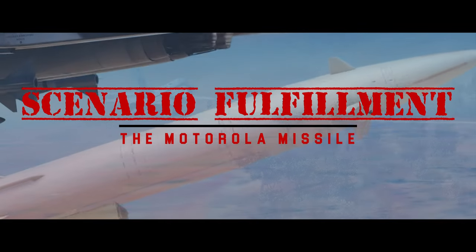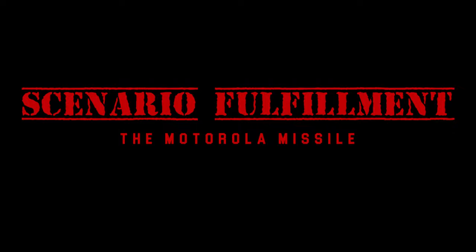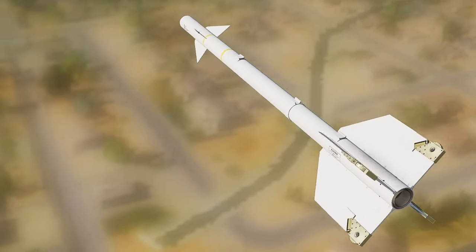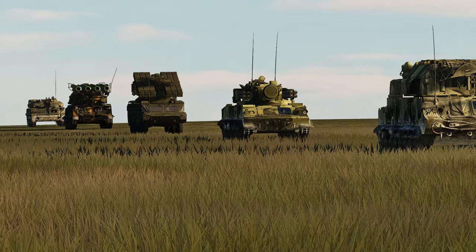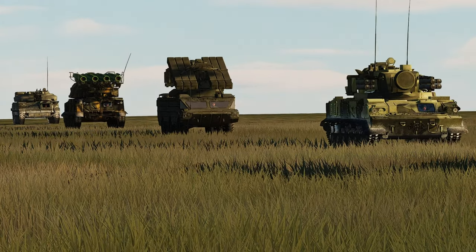Welcome to Scenario Fulfillment. I'm Dasher, and today we're going to be talking about the AGM-122 Sidearm. The AGM-122 was an answer to the U.S. Navy's stockpile of old and obsolete AIM-9 Charlie Sidewinders and a need to give low-flying aircraft an edge against air defenses. Roughly 700 out of 1,000 missiles were converted.